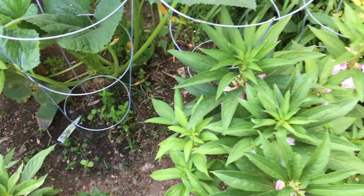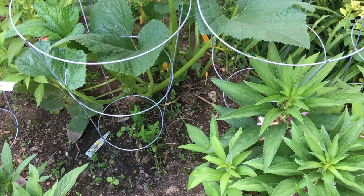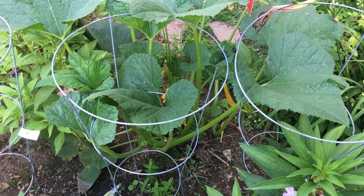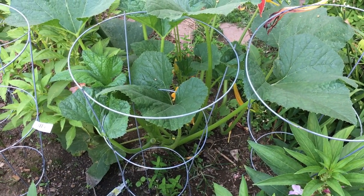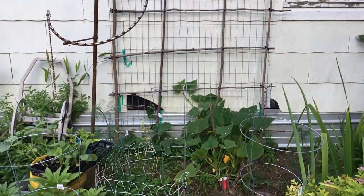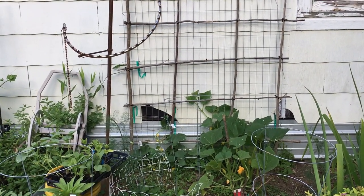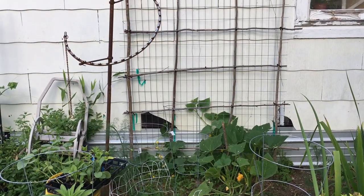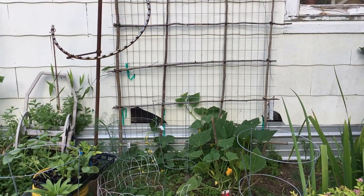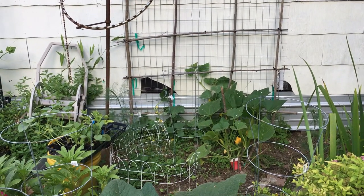Unless I get rid of these rats I'm not going to have any peppers, at least in this part of the garden. I've never grown peppers here before. I thought it was a good spot because it's on the east side of my house — it gets good morning sun, maybe five or six hours, and then it's in the shade. Perfect place for peppers, except for the rats.